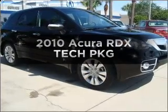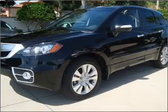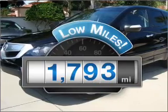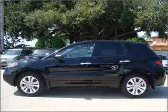Presenting the 2010 Acura RDX. If you're looking for an automobile with great attributes, look no further. Why worry about high mileage? Choosing a ride with lower mileage is the right choice for your busy life.